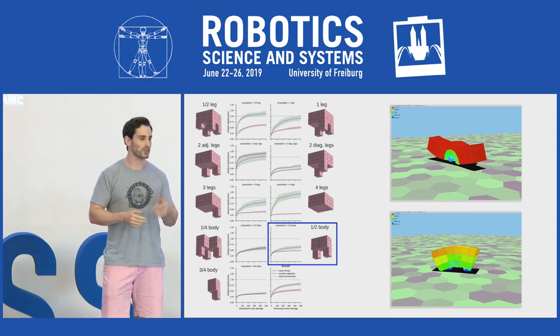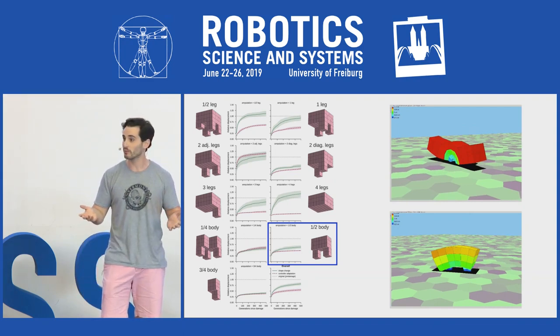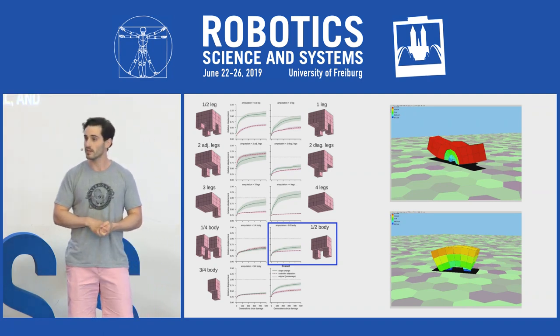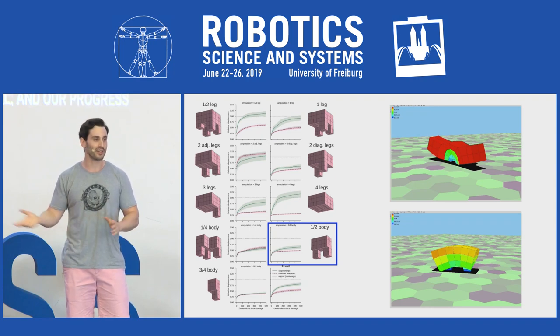For more details about this morphology-control distinction, which I think is pretty natural, and our progress on sim-to-real transferability, please ask a challenging question at the end of this session or come see me at the poster. Thank you.